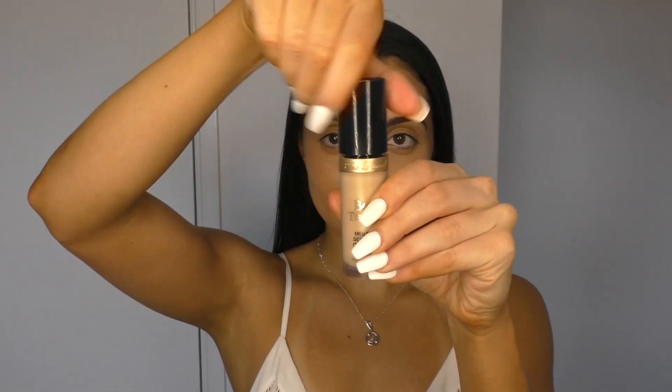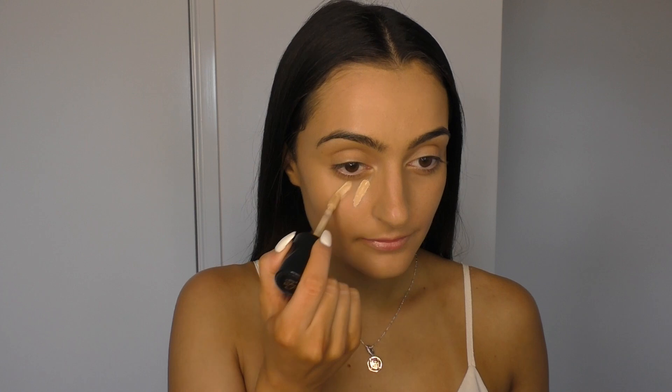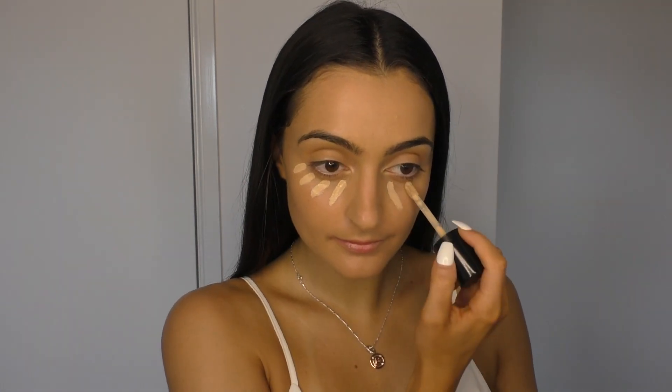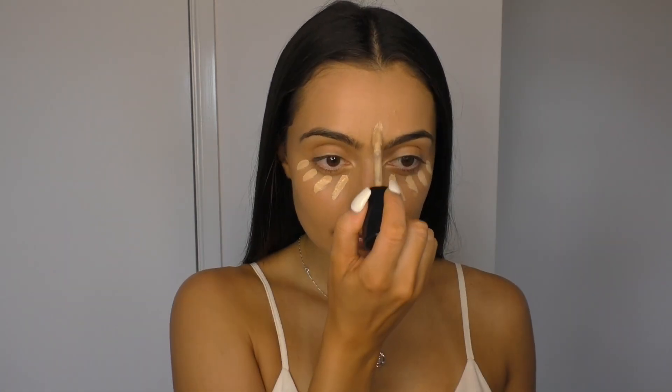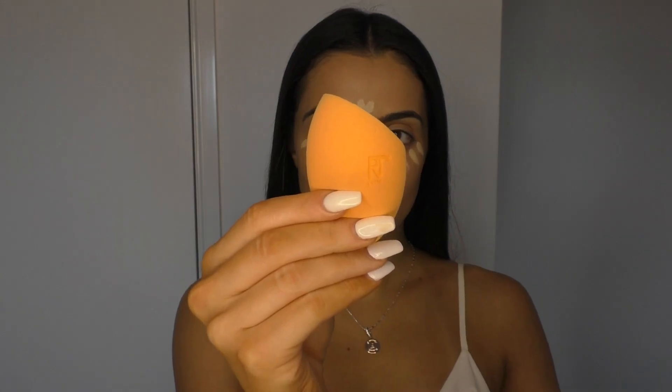Next up for concealer, I'm going to be taking the Too Faced Born This Way multi-use sculpting concealer in the shade Almond. I'm just going to be adding this under my eyes, in between my eyebrows, and on my chin, and then with my Real Techniques beauty sponge I'm going to be blending this all out.